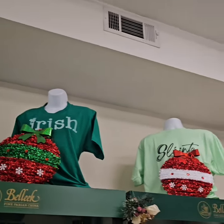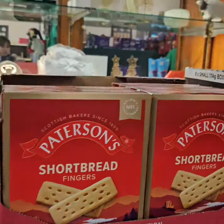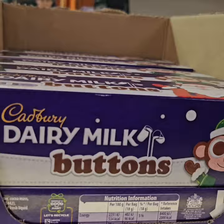Here's some Irish shirts — like it talks, once it's Irish, then once it's Christmas and Irish. Here's some Phlox's cookies, Patterson's shortbread, Black Magic, and Cadbury's buttons.